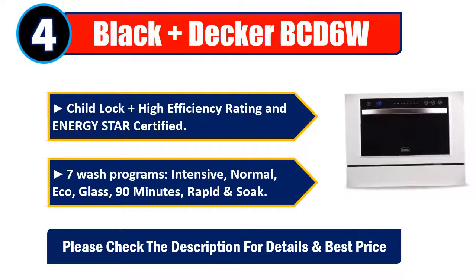intensive, normal, eco, glass, 90 minutes, rapid, and soak. Please check the description for details and best price.